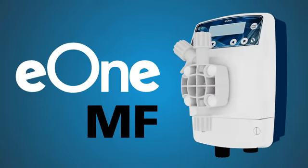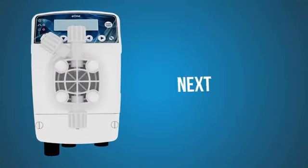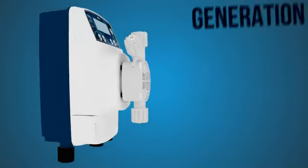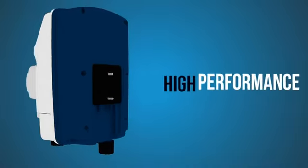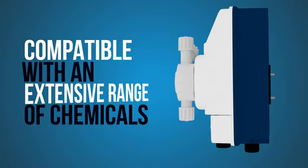Dilution Solutions proudly presents the E1MF Multifunction Metering Pump from Editron. The E1MF is the next generation of chemical metering pumps, constructed of high-performance plastics, making it compatible with an extensive range of chemicals.